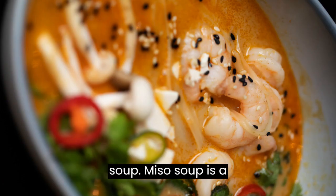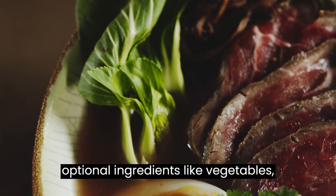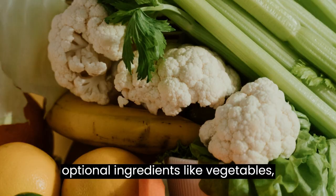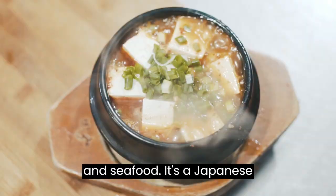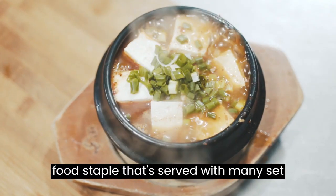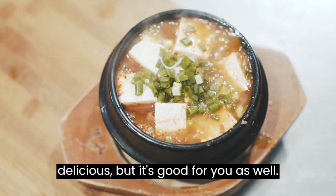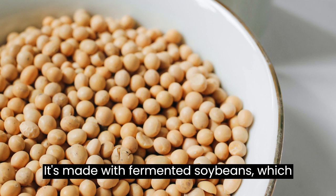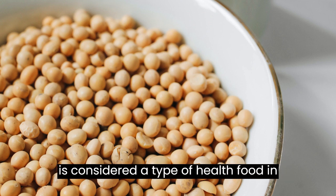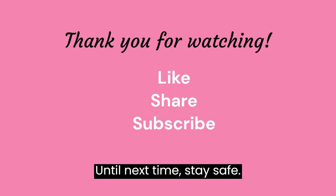Number ten: Miso soup. Miso soup is a traditional Japanese soup made with dashi, miso paste, and any number of optional ingredients like vegetables, tofu, deep fried tofu pouches, fish, and seafood. It's a Japanese food staple served with many set meals in Japan. Not only is it delicious, but it's good for you as well — it's made with fermented soybeans, which is considered a type of health food in Japan. Thank you for watching, and until next time, stay safe.